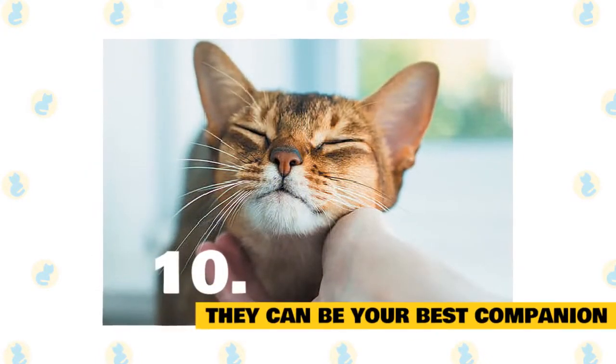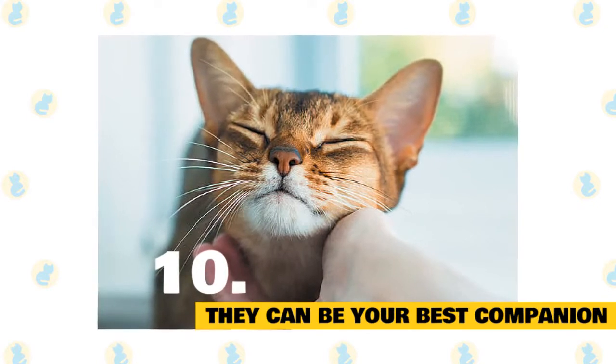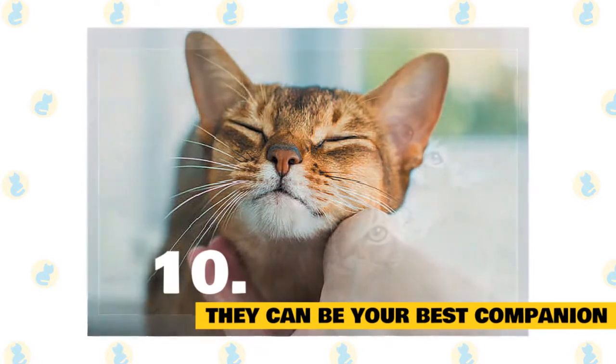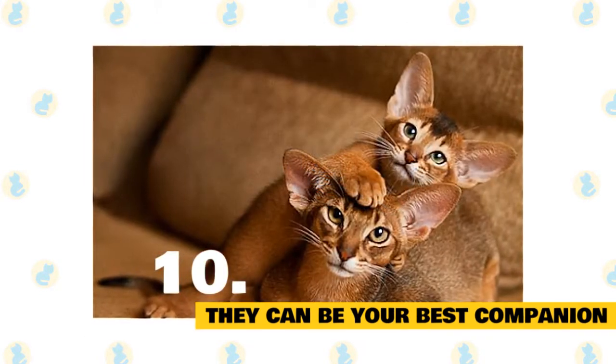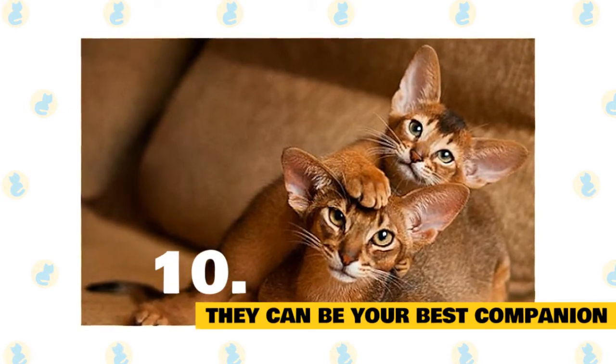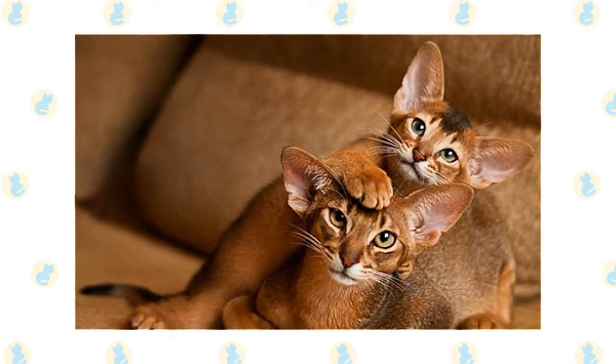10. Abyssinian cats are companions you will never forget. They say that dogs are humanity's best friend, but whoever said that never had an Abyssinian cat. These amazing felines defy the negative stereotypes of cats with their irrepressible personalities and energy. They make cat ownership delightful and new every day.